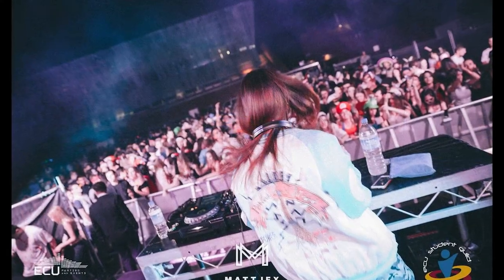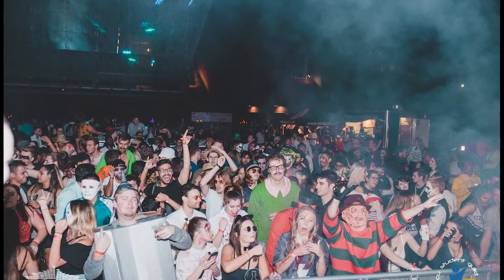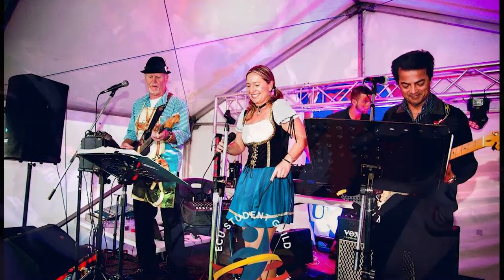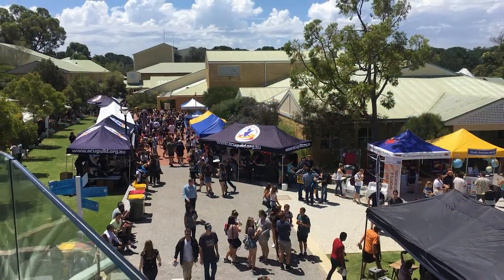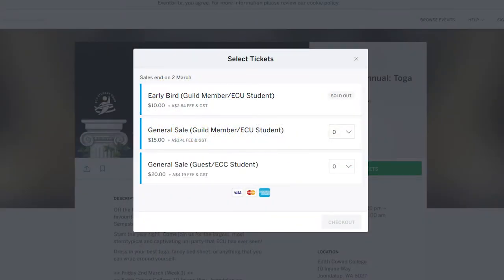Looking to have some fun on campus? The Guild throws a number of parties and events throughout the semester, most notably the Starter Semester 1 party, Oktoberfest, Ender Semester 2 Halloween party and the Guild Ball. The events do change from year to year, however past events have included quiz nights, karaoke nights, wine tours, multicultural festivals and more. Event prices are kept low for students, with discounts offered to Guild members.